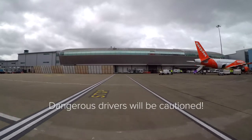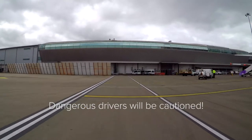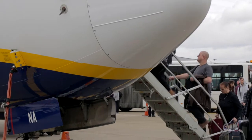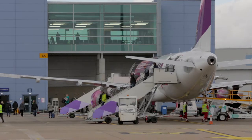Airside drivers can be cautioned for driving dangerously in and around passenger areas, and further action may be taken should incidents occur. When escorting passengers airside, you have a responsibility to ensure you do everything you can to make sure they are safe.